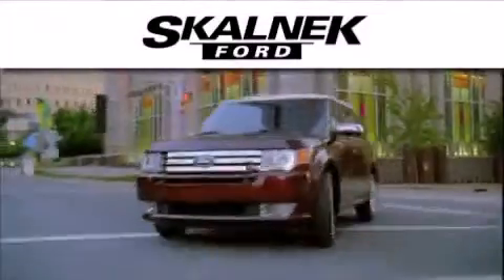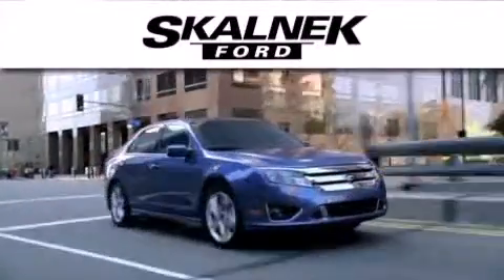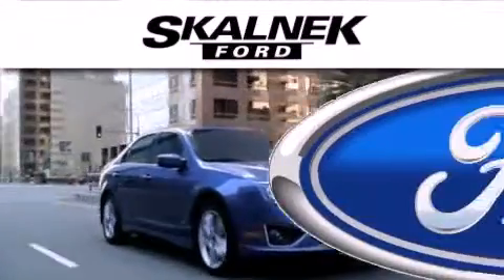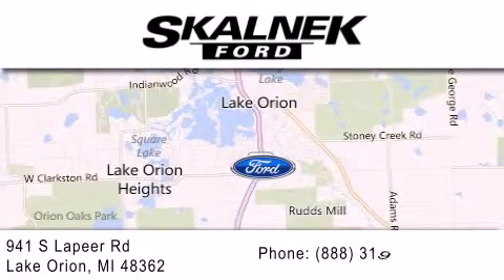Stop by today and test-drive this automobile for yourself. Scalnic Ford is dedicated to doing everything possible to ensure that the experience you have selecting your next vehicle is as pleasant as possible. We are located at 941 South Lapeer in Lake Orion.